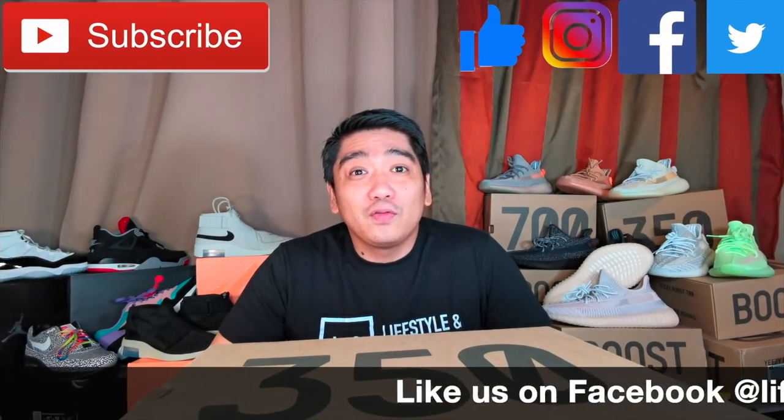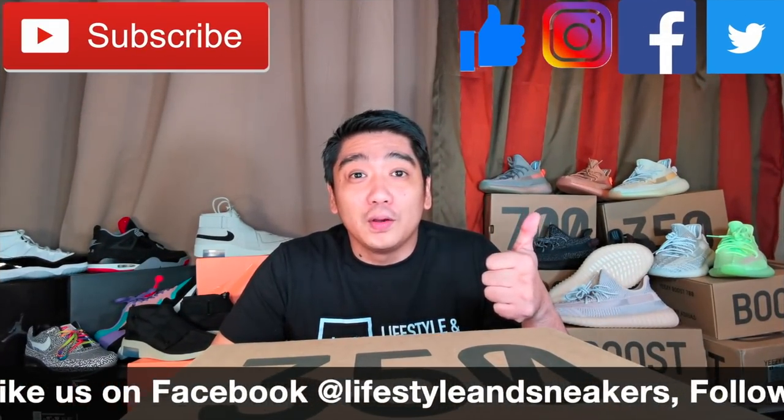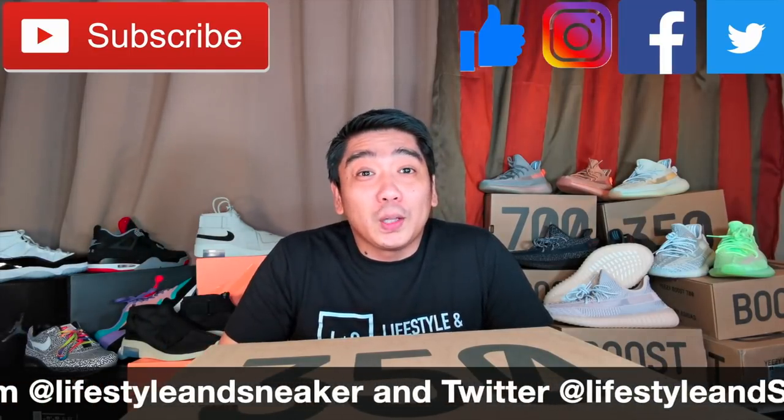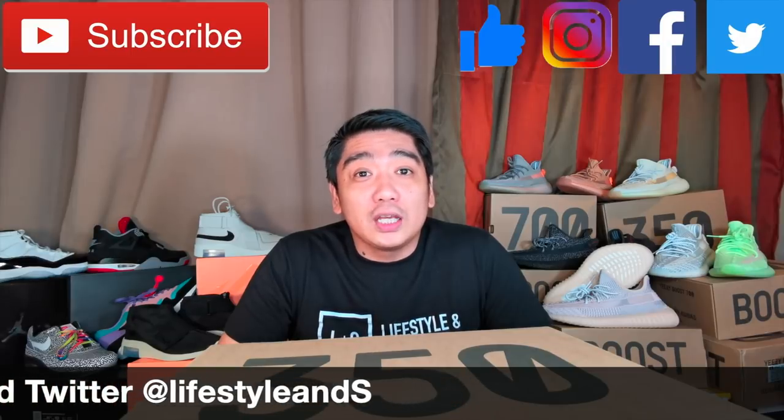That's about it, guys. If you like this video, please press the thumbs up button down below. And if you haven't subscribed to our channel, please smash the subscribe button. Don't forget to like us on Facebook and follow us on Instagram and Twitter. Until next time.